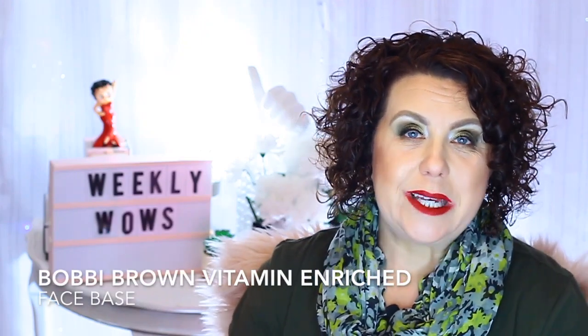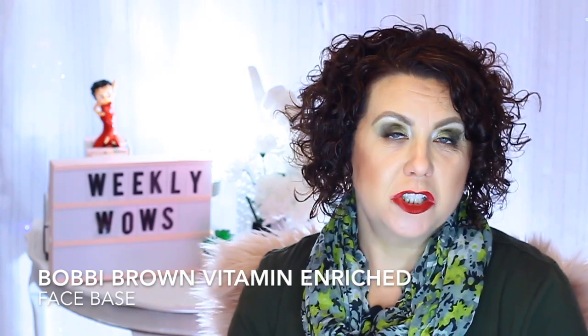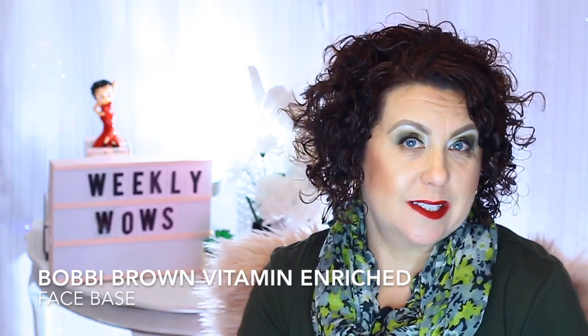Hi, it's Janie. Welcome back to my channel. Today I have a few weekly wows that I thought I would share with you, so let's get started.